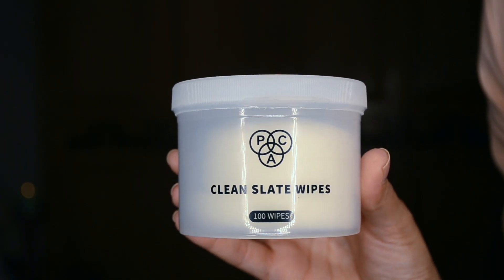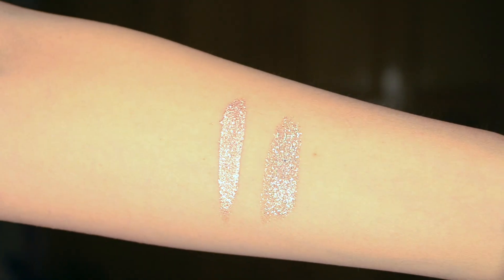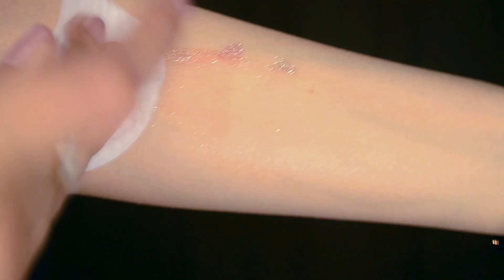They also sent over these PAC Clean Slate Wipes for 595 rupees — I believe there are 100 in the pack. They cleanse the skin, moisturize it, are ultra soft and pleasantly scented. I believe they're specially made to remove the PAC Retro Matte liquid lipstick, because we all know how difficult those are to remove.